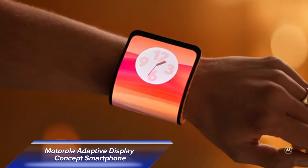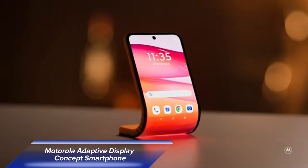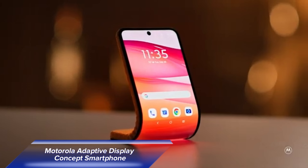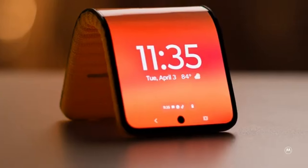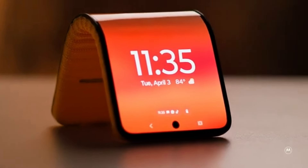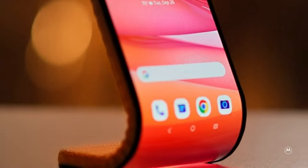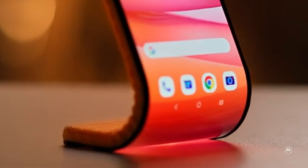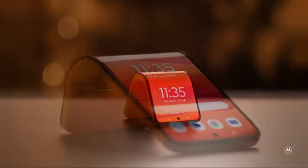Now let's dive into the future with the Motorola Adaptive Display, a cutting-edge concept smartphone that's as flexible as your lifestyle. Featuring a bendable, flexible FHD Plus pulled screen, this device adapts to your needs effortlessly. In its flat orientation, enjoy a full Android experience on a stunning 6.9-inch display, perfect for gaming, browsing, or watching videos.